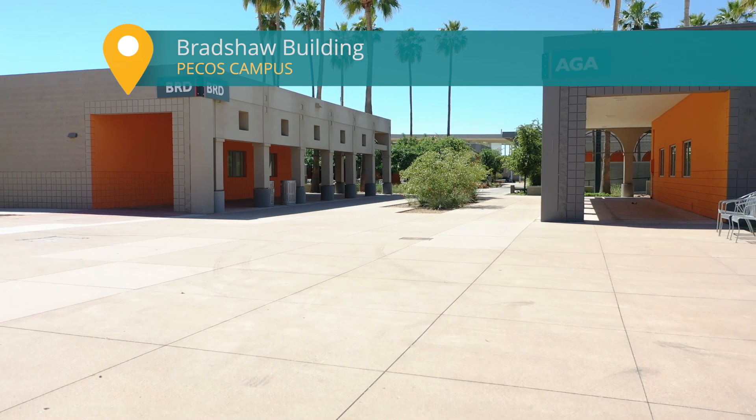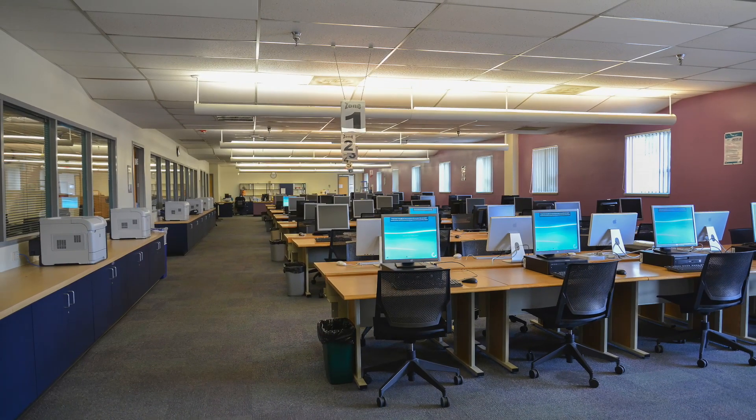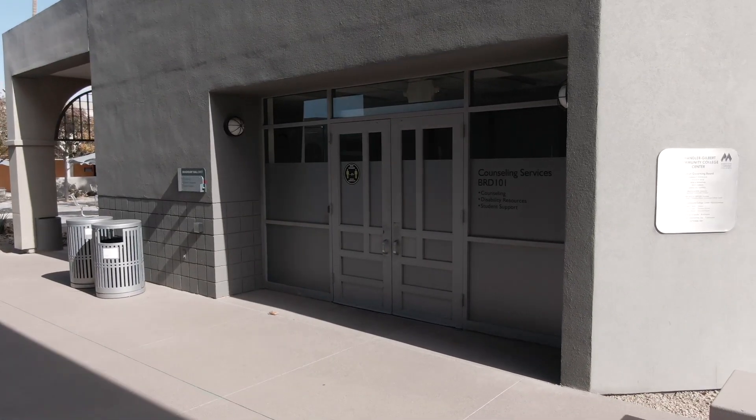Our Bradshaw building is home to vital student resources. Visit our cafeteria, get technical support in our computer lab, or tailored support from our disability resource services. Stop by our counseling department to get support for your academic, professional, and personal growth.